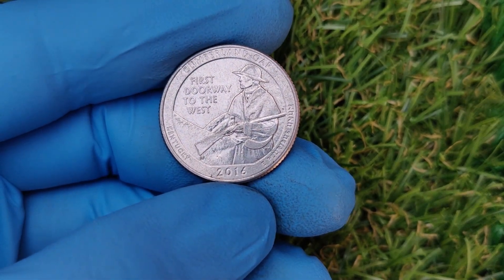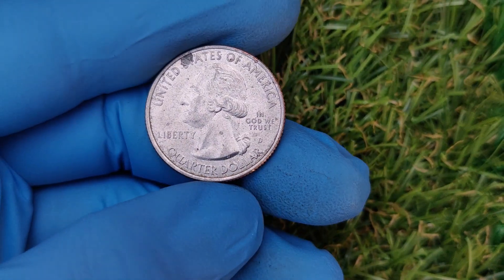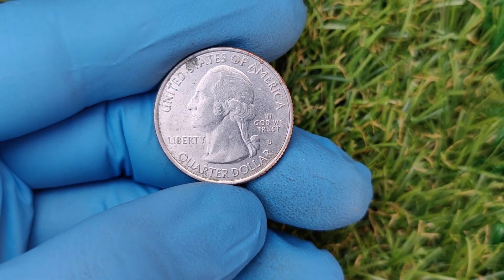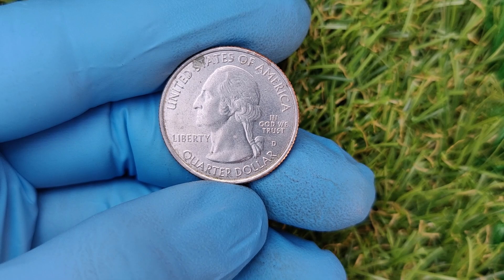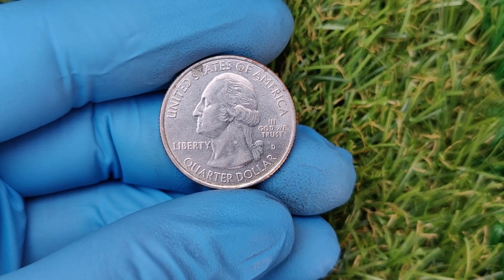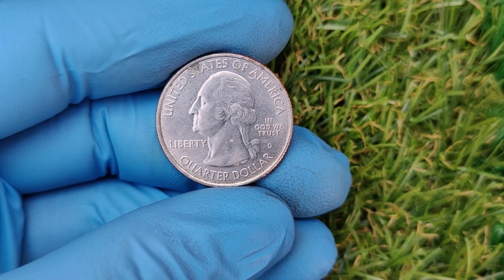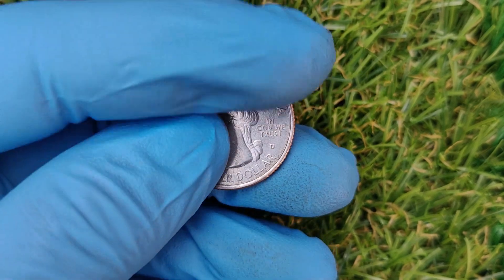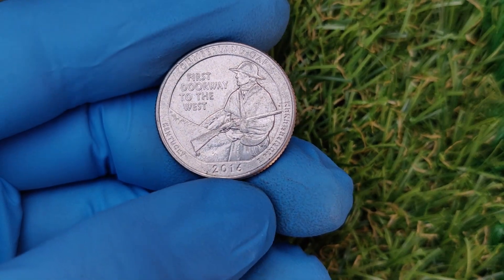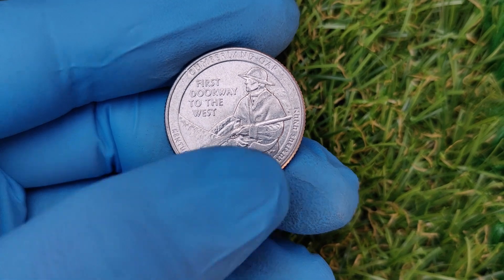The market for these coins is very much alive and competitive. If you've found something promising, here's how to turn your discovery into cash. Send your coin to a professional grading service — a high grade can drastically increase its value. Online platforms like eBay and Heritage Auctions are great places to sell rare coins. Consider local coin shops or coin shows where you can connect with collectors directly. If your coin has an error or is in exceptional condition, make sure to highlight these features in your listing.